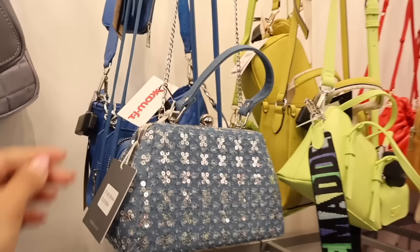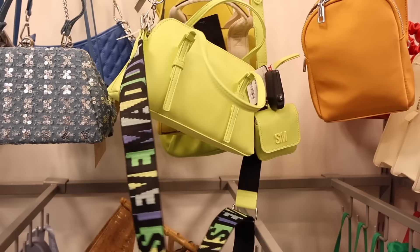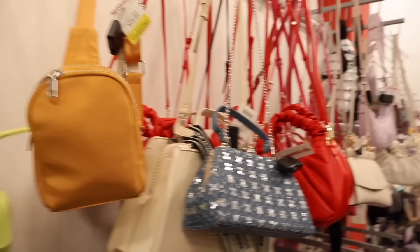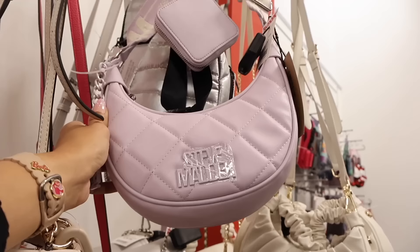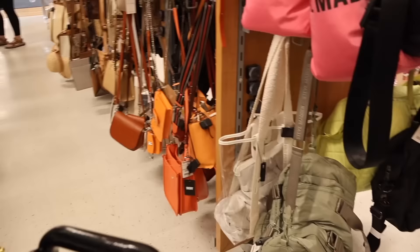Look at this denim sequin purse for only $25 - it would match everything. There's a mini Steve Madden purse for $30 with a coin holder. Yellow tag items like this one are $10 - about 50% off. They have a pink Steve Madden for $30 with a big logo on the front, and a lilac pastel purple Steve Madden with a keychain for $30, very unique. They also have neon orange Steve Madden purses.